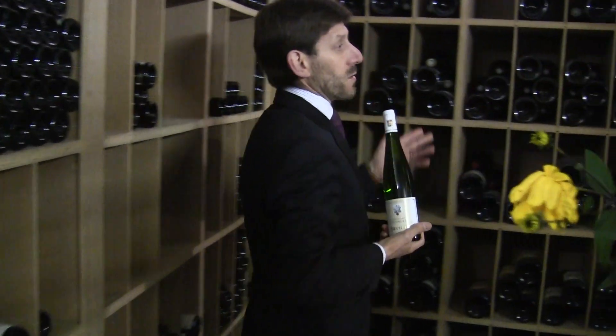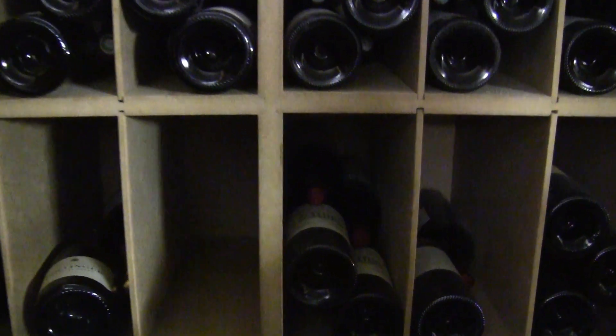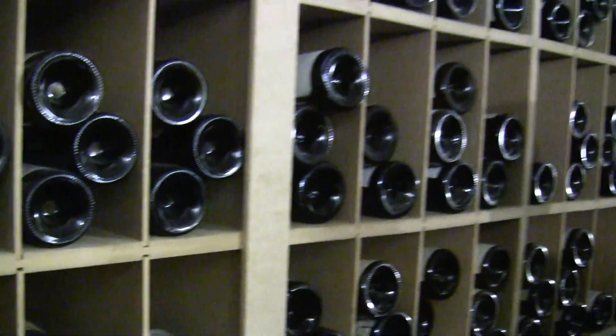Then the Magnums. The Magnums are beautiful — the wines keep very, very well in Magnum. We've got wines from France and from all around the world, also in Magnum.